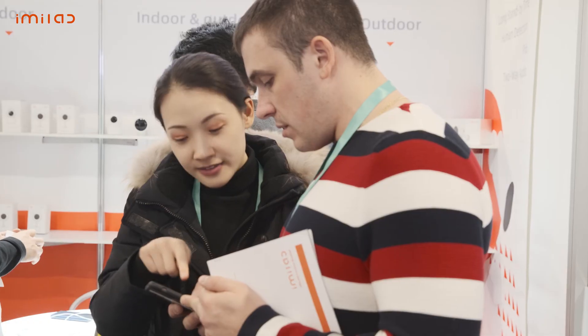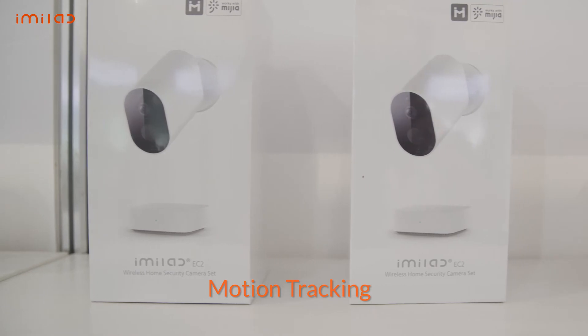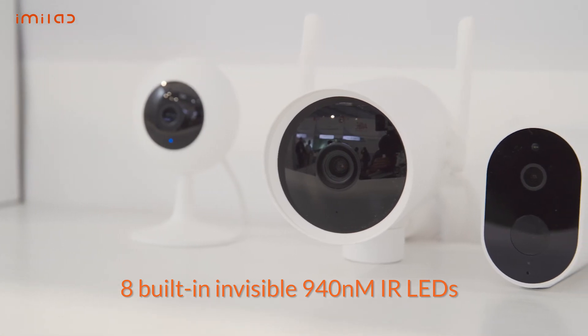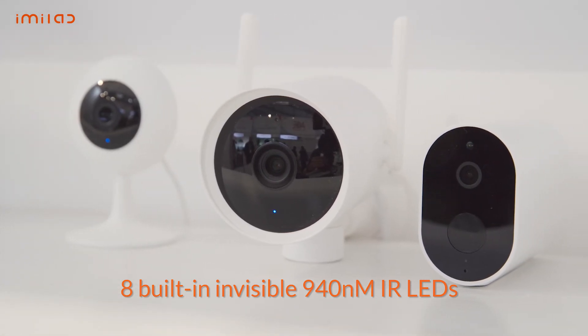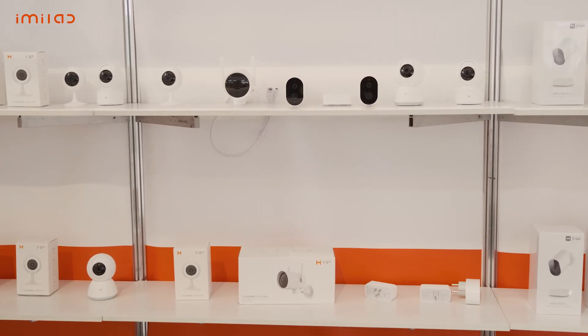Other features include motion tracking, where the camera will follow the subject within its field of view, or rotates with the 016 model. With eight built-in invisible 940-nanometer infrared LEDs, you and your loved ones will no longer be bothered by the red glow that other home security cameras produce.